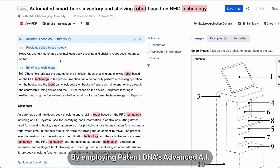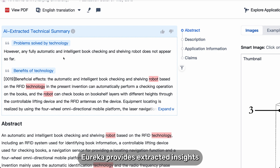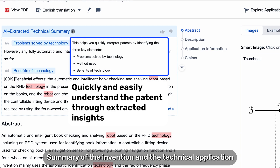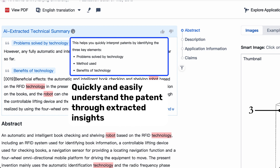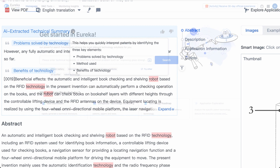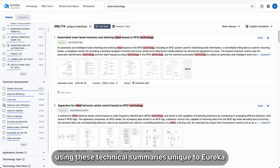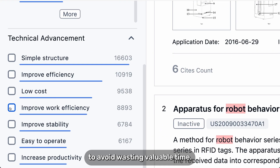By employing PatentDNA's advanced AI, Eureka provides extracted insights such as the technical problem, the technical solution, summary of the invention, and the technical application. Filter and review patents using these technical summaries — unique to Eureka — to avoid wasting valuable time.